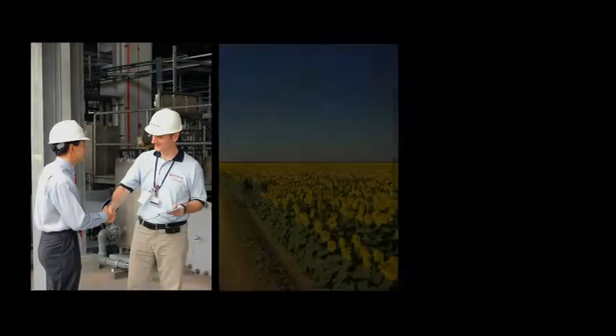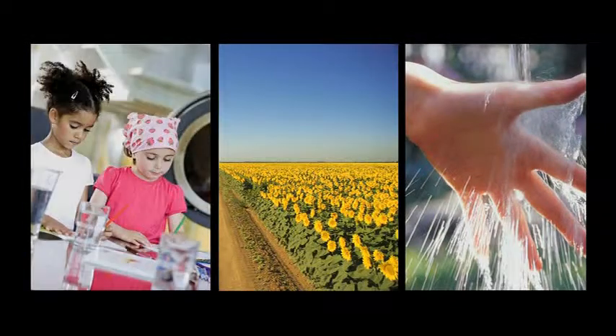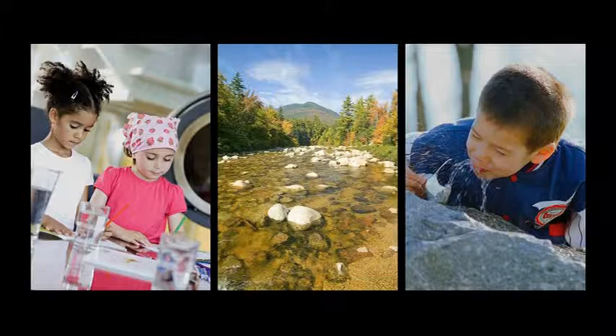When you partner with Veolia Water Solutions and Technologies, you create sustainable sources of clean water and energy for future generations.